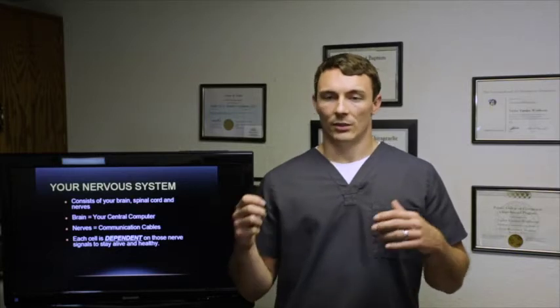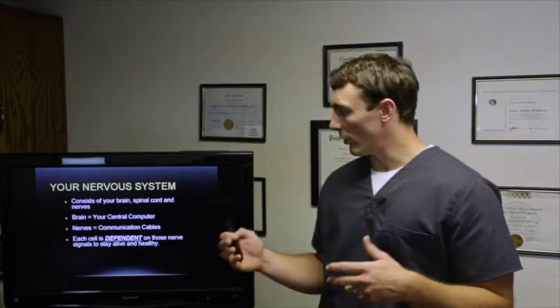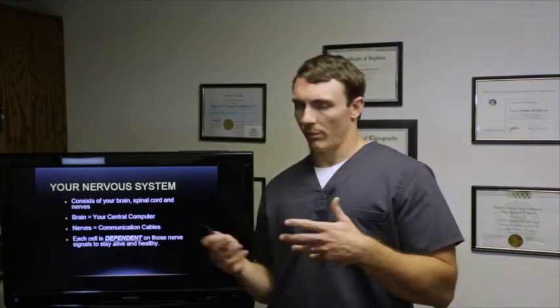All cases are a combination of both neurologic and metabolic treatment. Your nervous system consists of your brain, spinal cord, and nerves. Your brain is your central computer — that's where everything comes in, computes, and comes back out. Your nerves are your communication cables; if I touch my arm, that nerve signal goes straight up to my brain, and each cell is dependent on those nerve signals to stay alive and healthy.